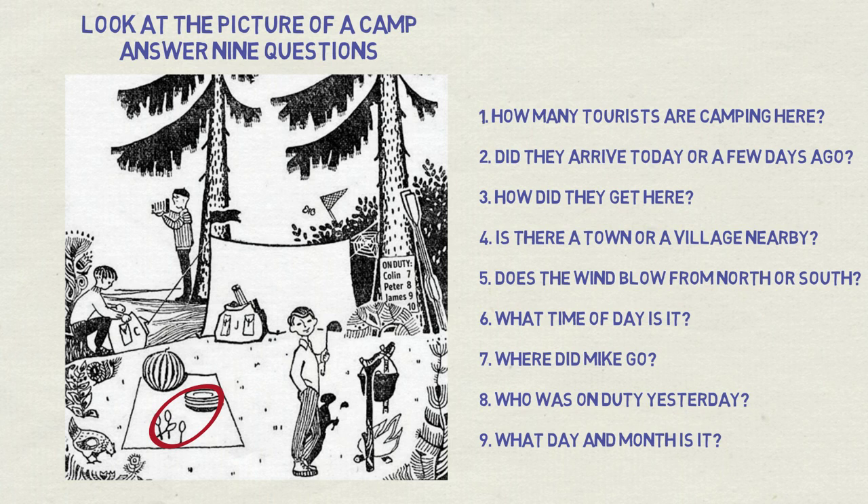Second question: did they arrive today or a few days ago? Today is very unlikely due to an impressive spider's web between the tent and a tree. There are other hints for that which will appear in a moment.